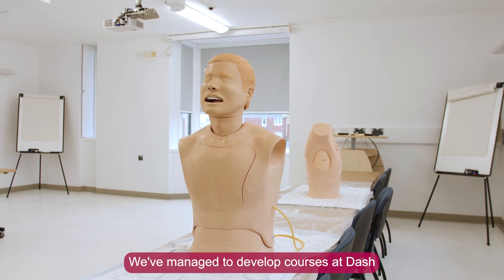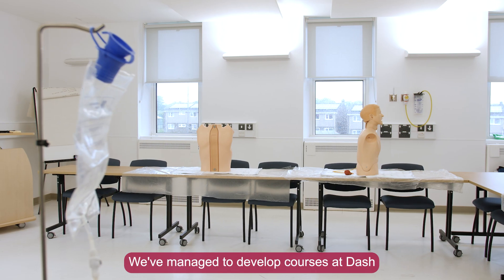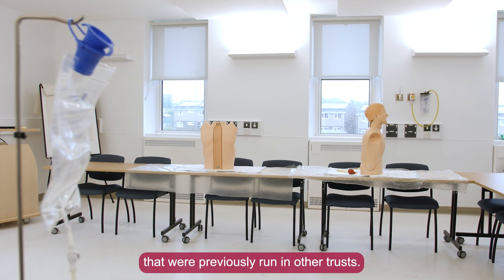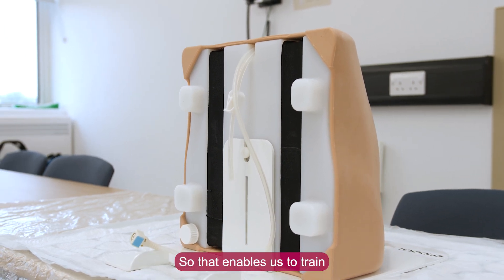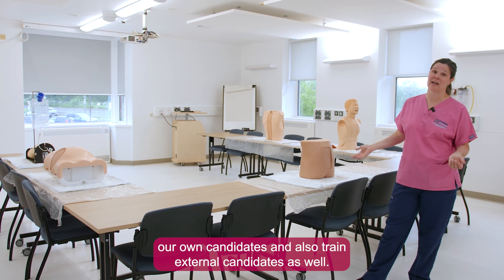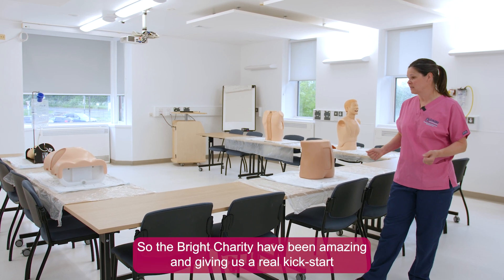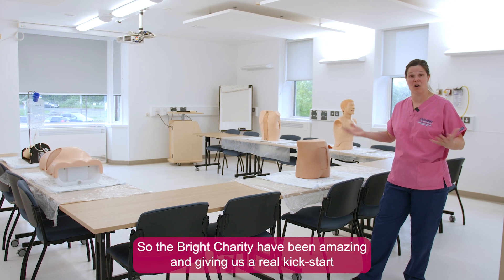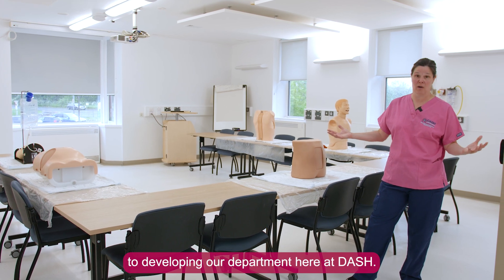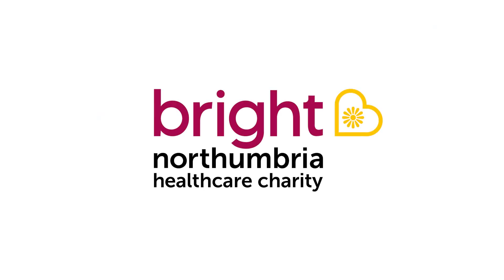We've managed to develop courses at Dash that were previously run in other trusts. That enables us to train our own candidates and also train external candidates as well. The Bright Charity have been amazing, giving us a real kickstart to developing our department here at Dash. We'll see you in the next one at Dash.